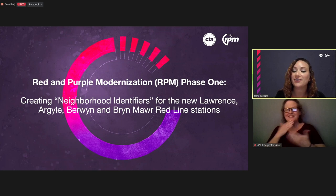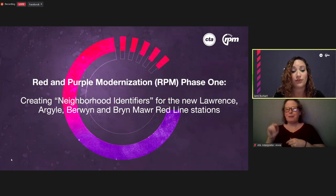Thank you all for virtually attending the neighborhood artistic feature public meeting for the Argyle station. My name is Jamie Burkhart, and I will be the moderator this evening. We have live ASL interpretation this evening, and we will also be recording this meeting to share on the project's website. We will have a presentation and then an open engagement session in which we invite you to share your ideas for the neighborhood artistic feature that will appear on the outside of the Argyle station.